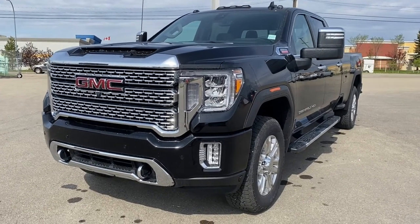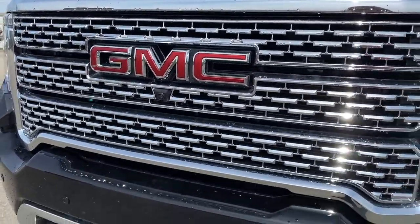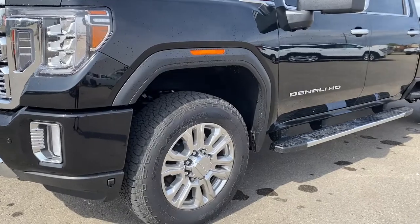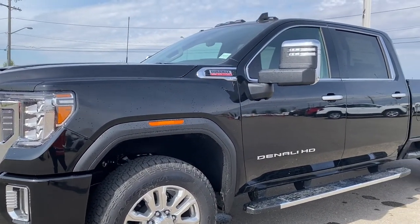The front of the Denali has that unique Denali grille. Embedded in the grille is the front camera, chrome tow hooks, fog lights, signature C-shaped headlamps, 20-inch wheels, and a 6.6-liter Duramax turbo diesel engine under the hood.